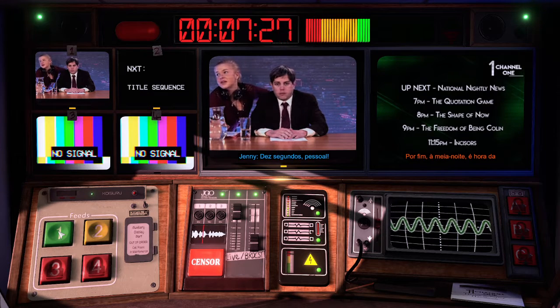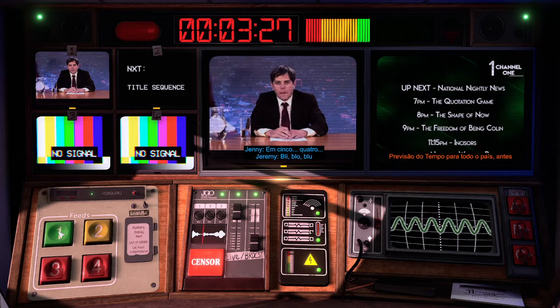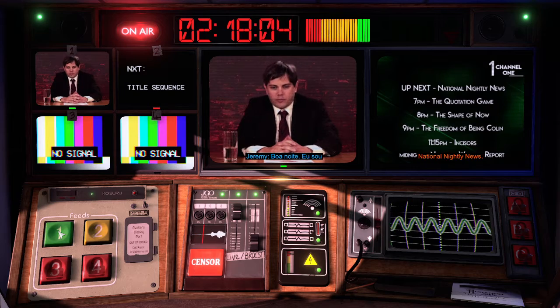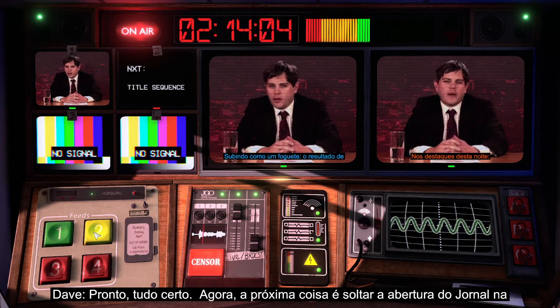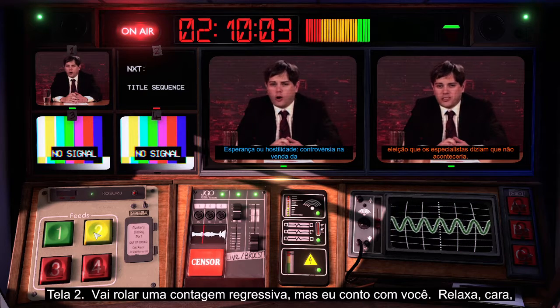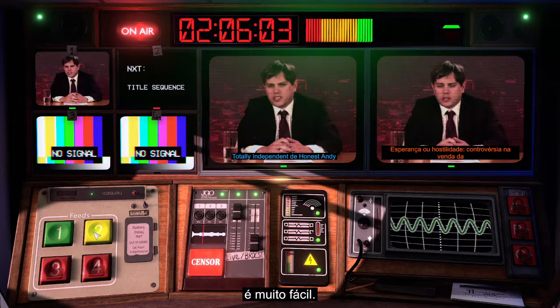Ten seconds, everybody. Down in five, four... And now it's time to join Jeremy Donaldson. Good evening, I'm Jeremy Donaldson. Our main stories tonight. Okay, we're all good. Next is going to be to throw to the news titles on screen two. There'll be a countdown, but I'll count you in as well. Just relax, mate — it's all gravy.